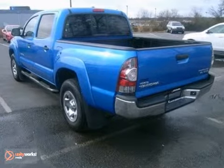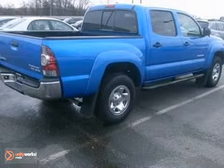Whether at work or at play, this Tacoma offers the quality and reliability you expect from Toyota. Test drive it today.